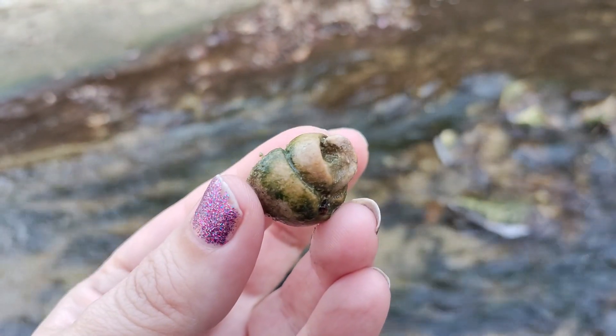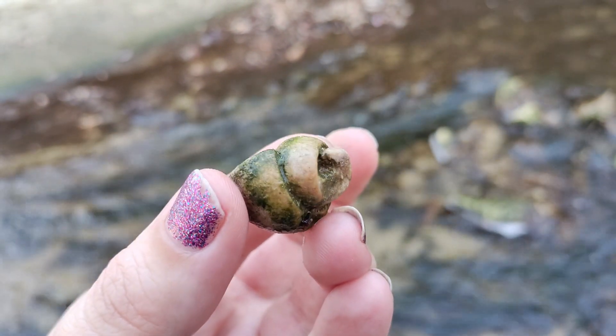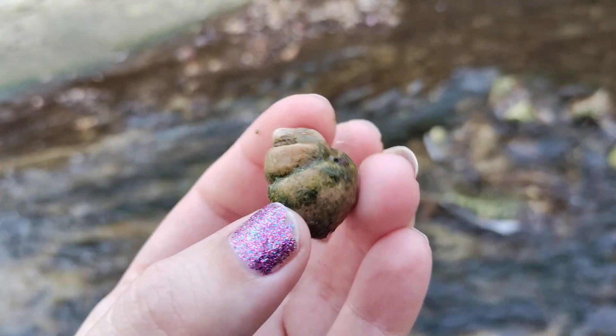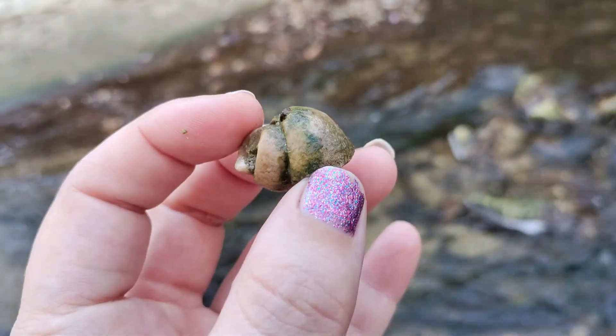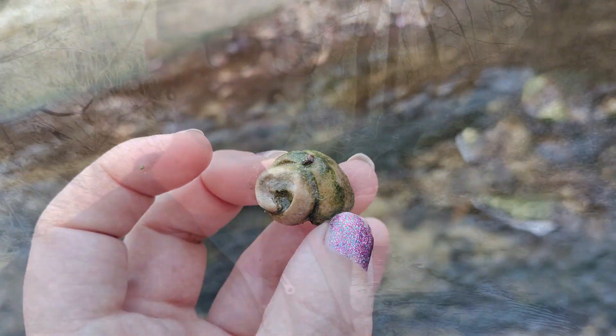I just got down here and I found this really cool fossil gastropod. It's a little different than the ones we find over at the NSR — it's not black and phosphatized — but it's really cool.